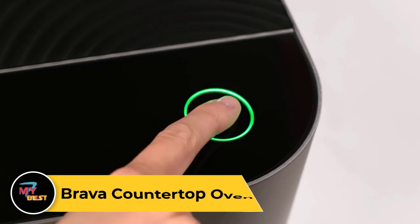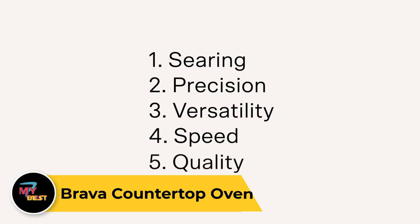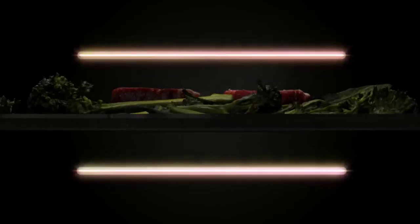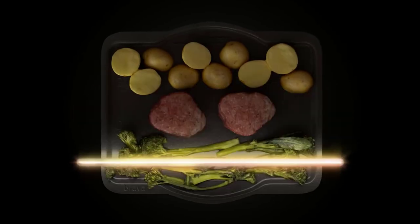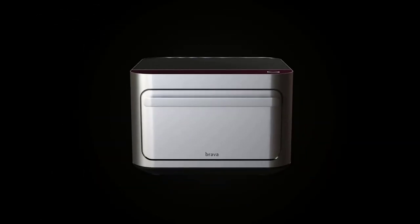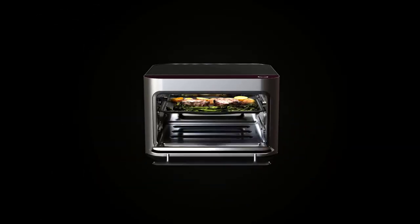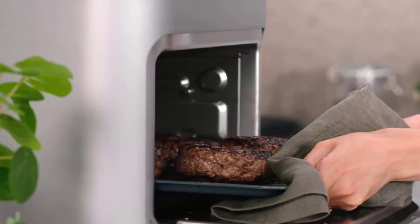Brava Countertop Oven. With the most basic model costing over $1,000, this is a big-time splurge, but for those willing to pay the price for convenience, it's a worthy one. Inside the Brava, your dishes get cooked to perfection by six high-powered halogen lamps that heat to 500 degrees in less than a second. The Brava cooks by using light. We found that we could cook two different dishes at different temperatures at the same time, which quickly became a favorite feature. The oven has three zones, each with two lamps that can be customized individually and can truly maintain separate temperatures in separate zones.